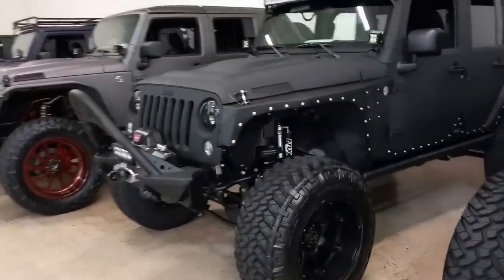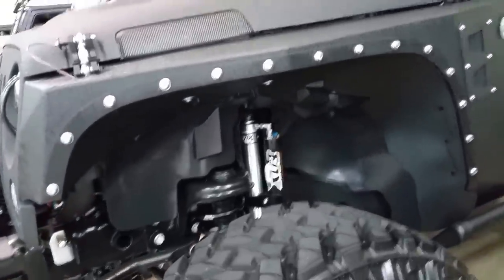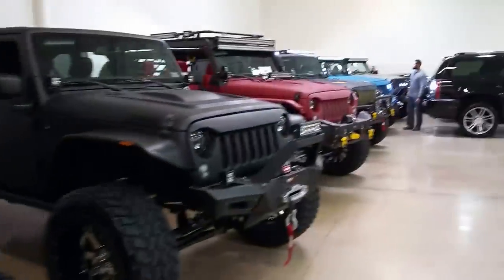Anything you've ever thought about doing to your Jeep, you could come here and take a look. Let's go back and look at this one — Gordon just cranked it up.